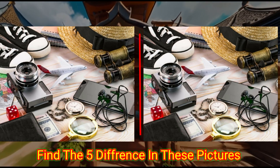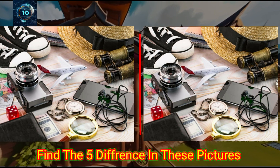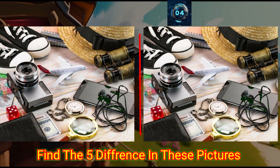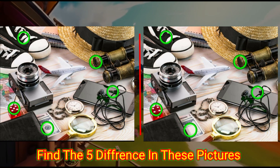This equipment is so rare. Can you find the differences in these photos? Check the answer below.